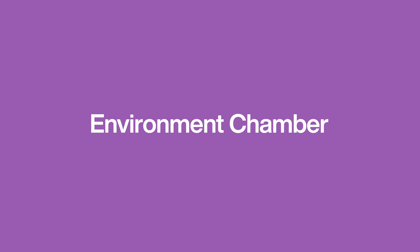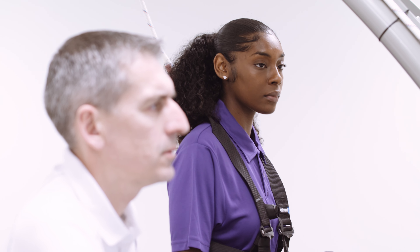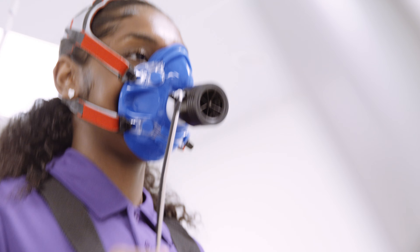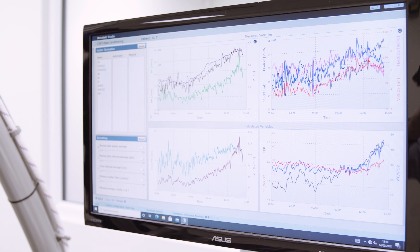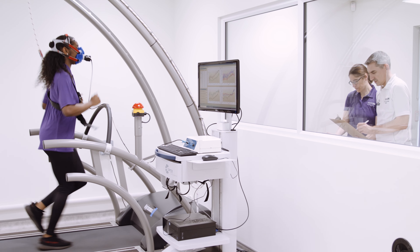Our bespoke performance climate control chamber can generate temperatures ranging from 10 to 40 degrees Celsius and humidity levels from 40 to 80 percent. An altitude of up to 5,750 metres can be simulated in our chamber — this is slightly higher than Mount Everest Base Camp. This room is used to monitor body responses to heat and altitude exposures. Specifically designed ergometers are also used in this chamber.